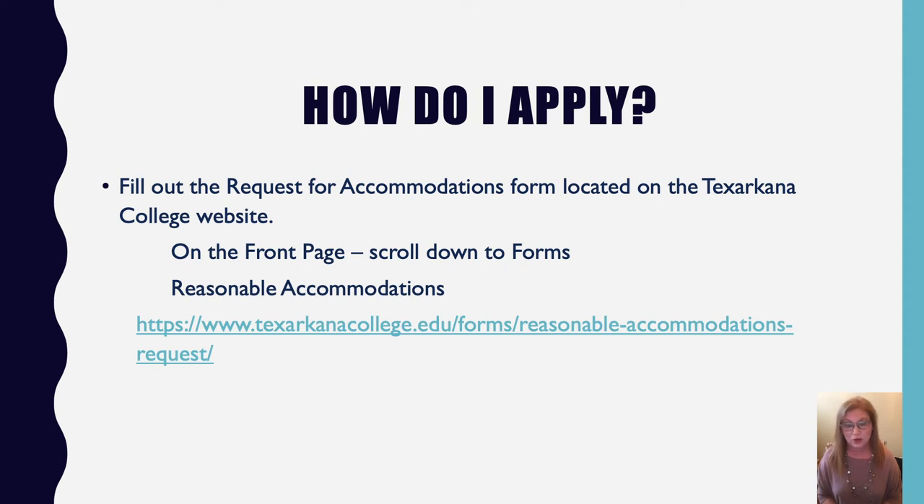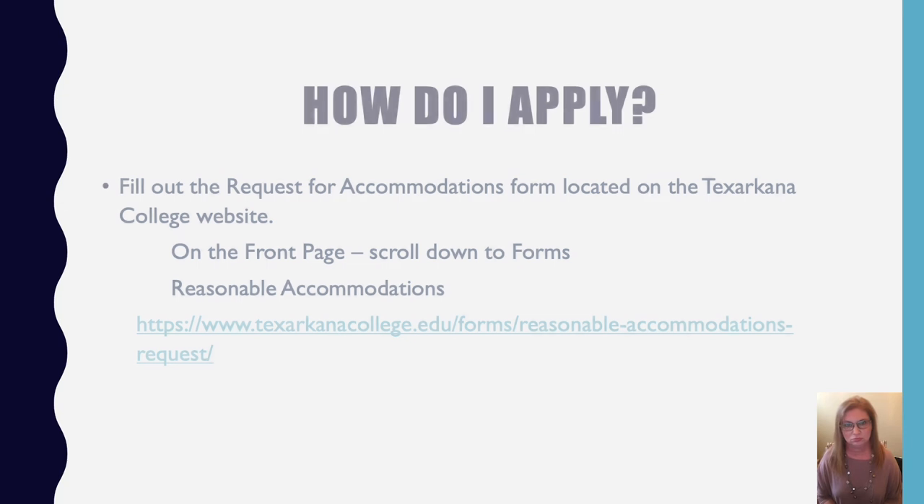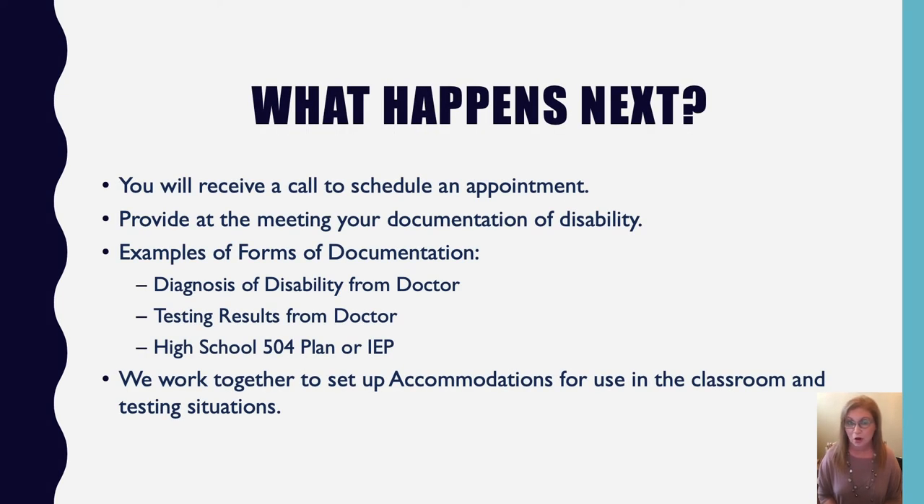To apply, the first thing you need to do is fill out the Request for Accommodations form on the Texarkana College website. It's easy to find — go to the home page, scroll to the bottom, and there's a link called Forms. On that forms page is the Request for Reasonable Accommodations. Fill it out, submit it, and it will come to me. I'll then contact you, most likely by phone, or by email if you don't answer.